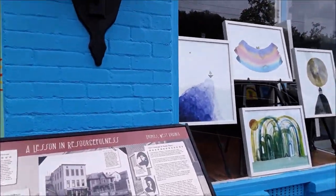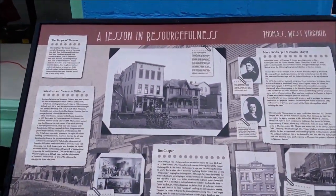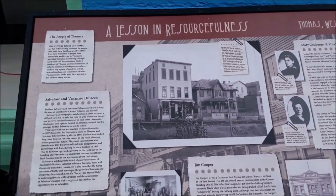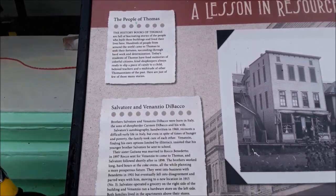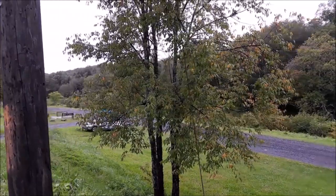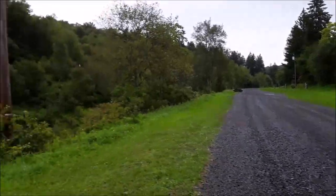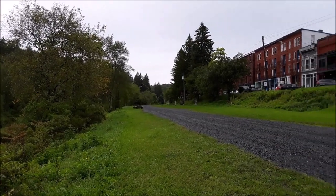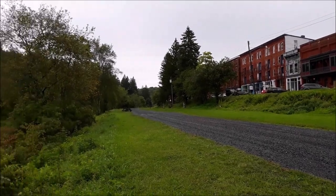I love this. A lesson in resourcefulness. So this is a history of the town of Thomas, West Virginia. Right across Main Street in Thomas is a park that follows the river — it's a nice little park right on a little creek. There are picnic tables where people can have a little picnic, buy some food from the restaurants up here, and bring it down to eat right by the river.